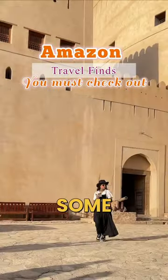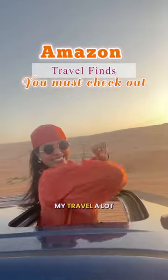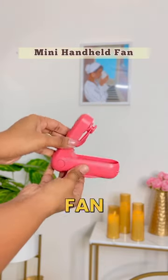Lately I've been traveling quite a lot and these are some Amazon finds that made my travel a lot easier. Firstly, this portable handheld fan — I traveled to Muscat and Rajasthan, the heat was too much and it really helped.